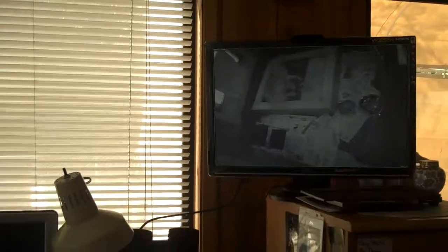So I can sit at my desk, do my work, and also monitor the mom and the puppies from elsewhere.